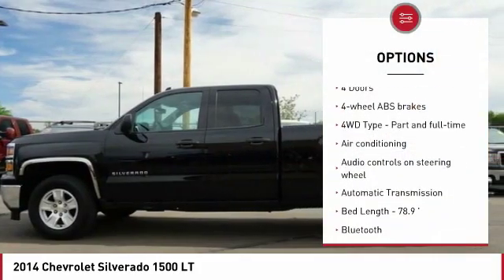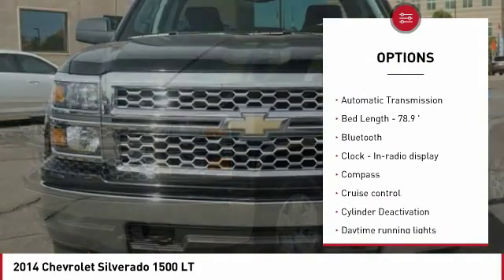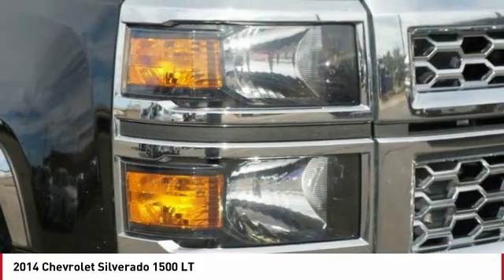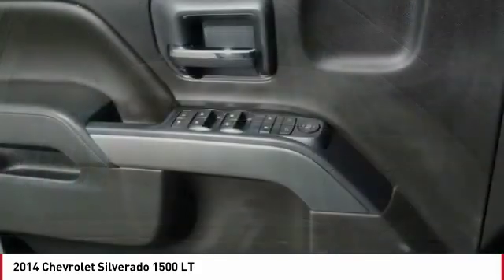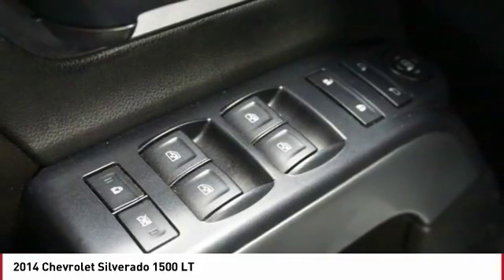Traction control, passenger airbag, Bluetooth, air conditioning, automatic transmission, cruise control, compass, trip computer, power windows, remote power door locks. If affordable style and reliability are what you're looking for, this vehicle couldn't be more perfect. Drive it today.